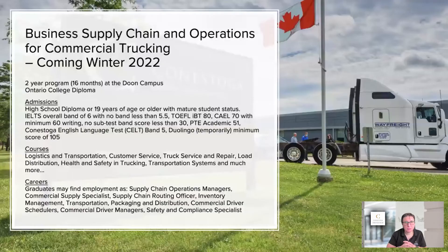Finally, I want to talk about a new program coming in Winter 2022: business supply chain and operations for commercial trucking. This is a brand new program, first of its kind in Canada, and it's a two-year diploma here at Conestoga but only 16 months long. That means you're taking four semesters straight with no break. While people might miss the summer break, doing four semesters straight means you're out in industry quicker and can get a job sooner.